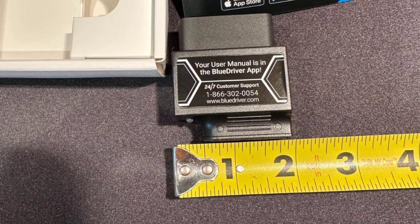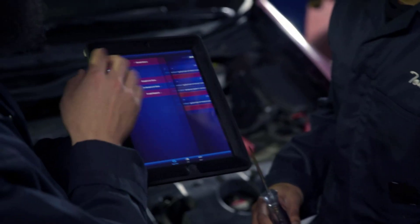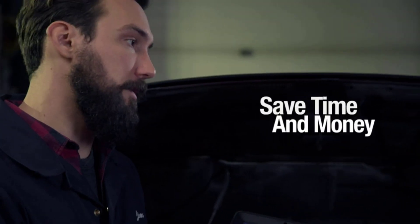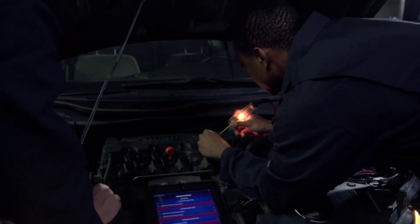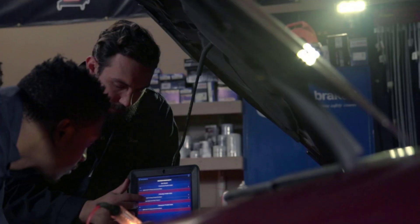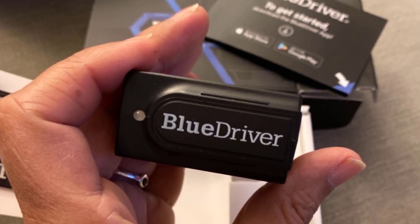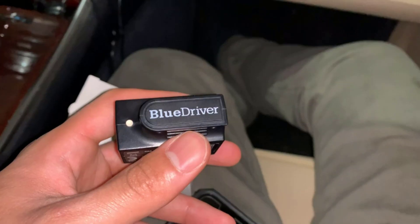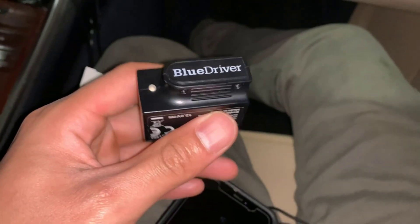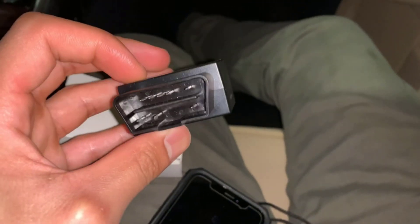Simply plug the compact OBD-II scanner into your car's port and connect it to your smartphone via Bluetooth. The dedicated BlueDriver app, available for free on the App Store and Google Play, acts as your personal car doctor, providing detailed explanations for trouble codes, possible causes, and recommended solutions. BlueDriver also offers free vehicle-specific updates that enhance its capabilities and ensure compatibility with a wide range of car makes and models.